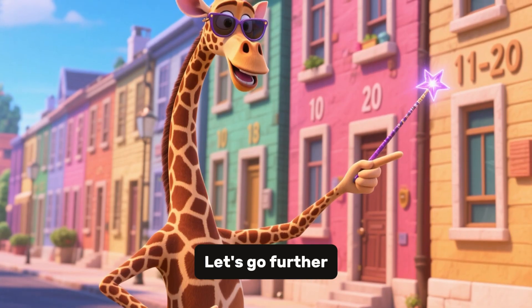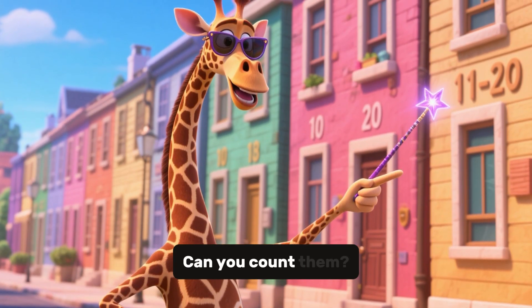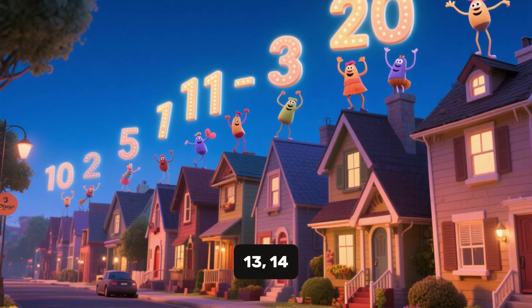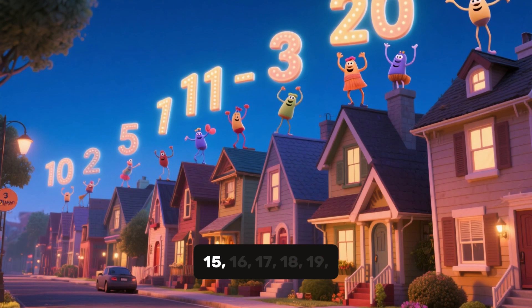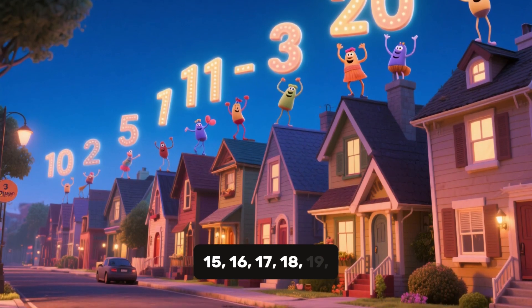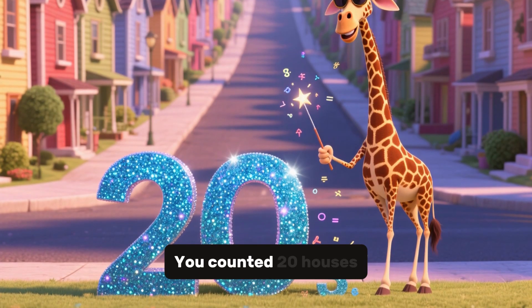Let's go further. Look at the next 10 houses. Can you count them? 11, 12, 13, 14, 15, 16, 17, 18, 19, 20. Great, you counted 20 houses. You are doing great, keep going.